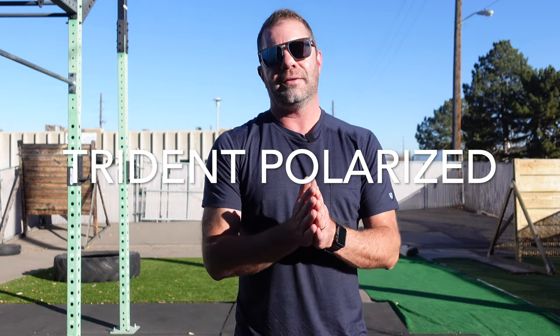It also has Trident polarized technology. Polarized is, in my opinion, the way to go with sunglasses. Cuts down on glare — great for use on water, say fishing or boating, or stuff like that. In my case, often on snow, say if I'm touring — split boarding or backcountry skiing — or just anytime you want to cut down on glare, polarizing is where it's at.